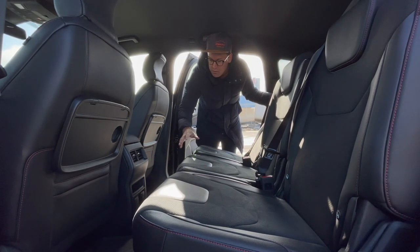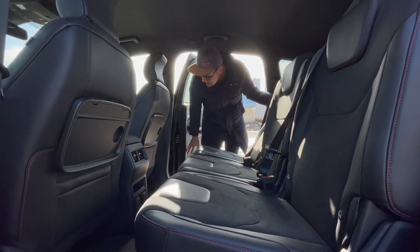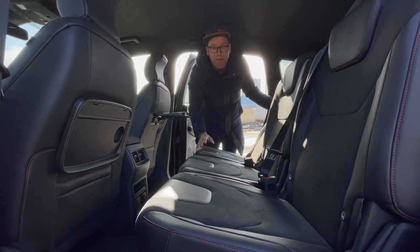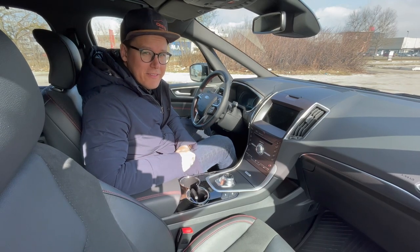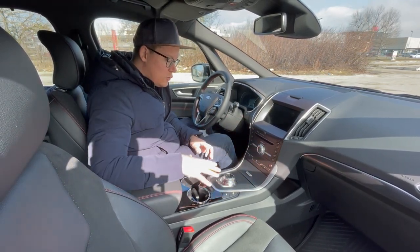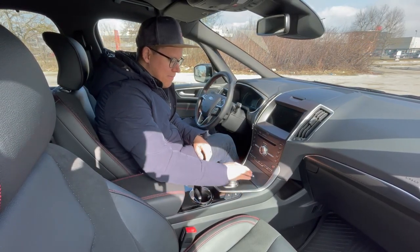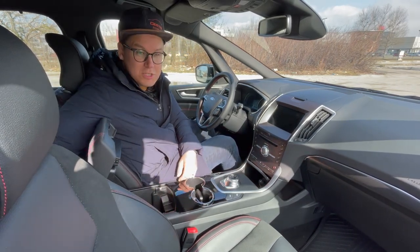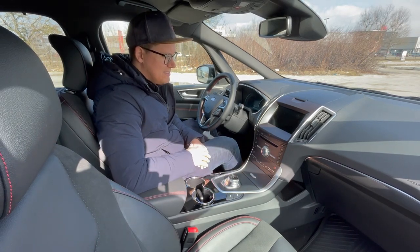V tem delu imamo tudi priključke za elektriko, zračnike, pa odlagalne površine, med drugim pa tudi mize, tako da lahko kaj pojeste ali pa naslonite gor svojo tablico. S-Max je sicer v notranjosti prvi kandidat za kakšno prenovo, za mali update, ampak tale del tukaj mi je pa še vedno zelo všeč. Tak minimalističen, lepa kombinacija materialov in barv, odlagalnih površin ne manjka, pa tudi tukaj so še vedno ohranili to ogromno brezno, kamor lahko spravite, kar si zamislite.